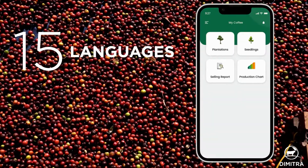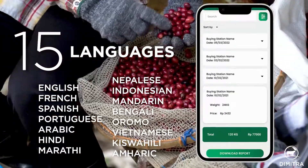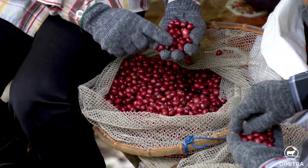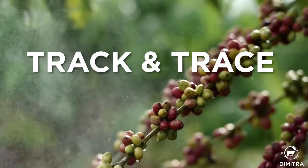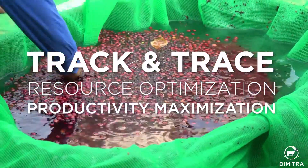The platform is available in a growing list of over 15 languages so that farmers can work in their native tongue. Dimitra Connected Coffee is a multi-stakeholder platform that can be used by all the actors in the value chain for track and trace, resource optimization, and productivity maximization.